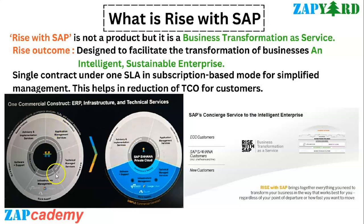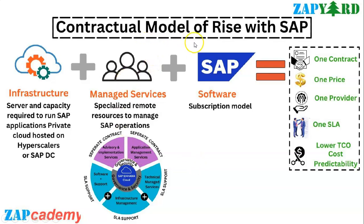It helps to have a single contract under one SLA. This is very important because if you see there are multiple different SLAs, different support, and different contracts. But here under a single umbrella it's a simple commercial contract - a lot of different SLAs and contracts get clubbed under a single contract. All SLA and support with respect to software and support, infrastructure management and technical managed services have been clubbed under a single commercial contract.